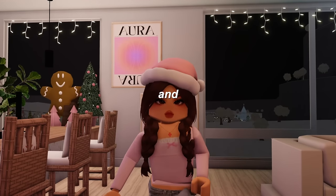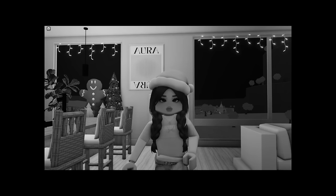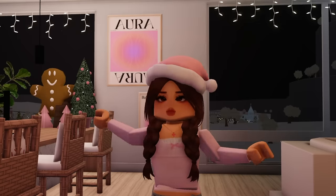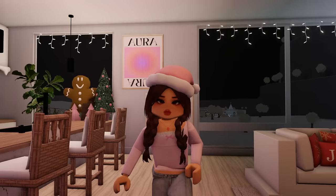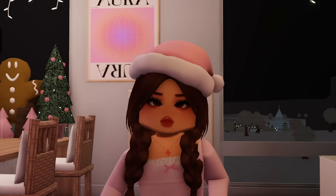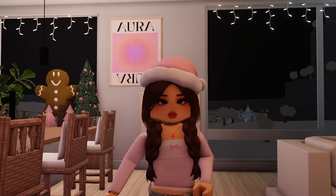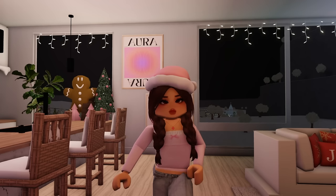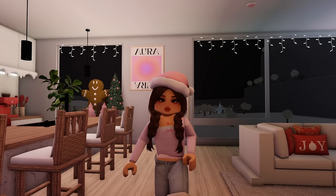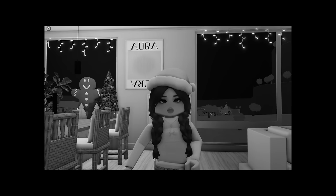The first step to become a pro builder and decorator is Pinterest — not sponsored, but if you want to sponsor me, all jokes aside. A mandatory thing you need unless you're really that creative and come up with ideas yourself. Me, I am creative but sometimes I need some inspiration, so I run to Pinterest and grab a lot of inspiration.